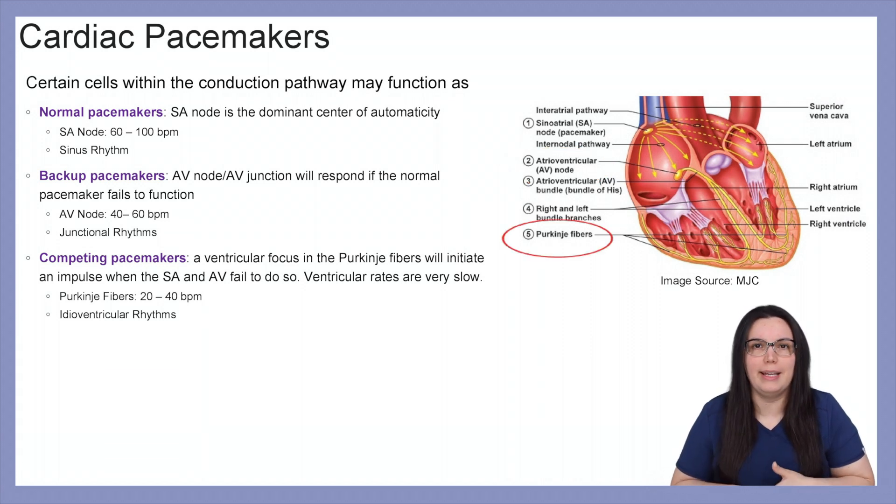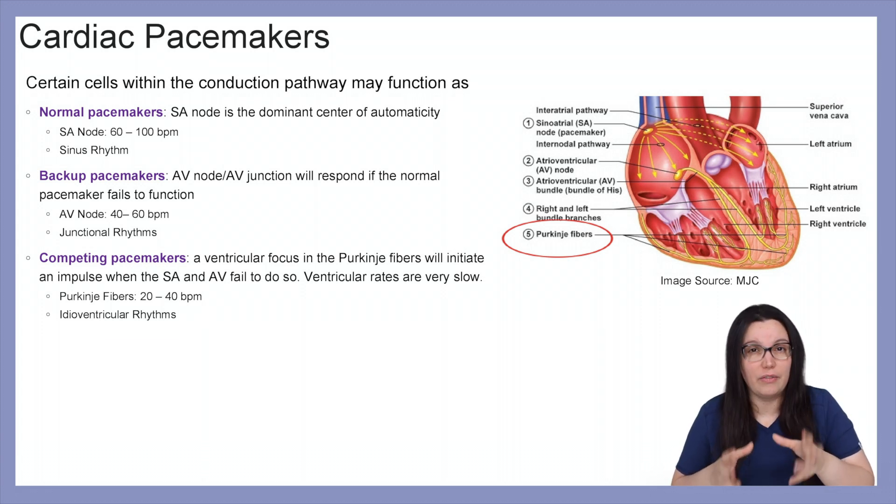Our competing pacemakers involve a ventricular focus on the Purkinje fibers, which will initiate an impulse when both the SA node and the AV node fail to do so. That ventricular rate is going to be very slow — our Purkinje fibers allow the heart to fire 20 to 40 beats per minute — and with these very slow rates, you're going to see those idioventricular rhythms.